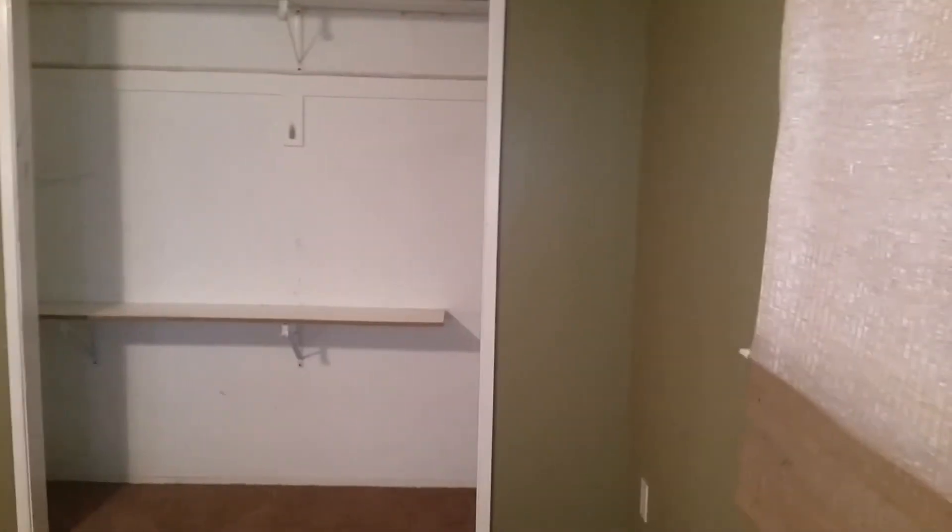Here's another bedroom — this is going to be the master bedroom, with carpet. Doesn't look like there's any leaks on the wall or anything on the ceiling. Again, it needs some major cleanup.